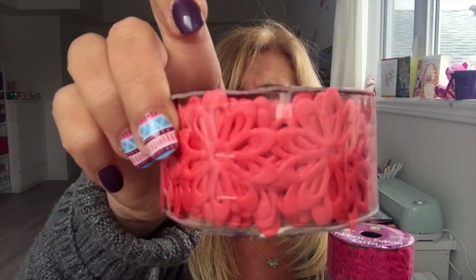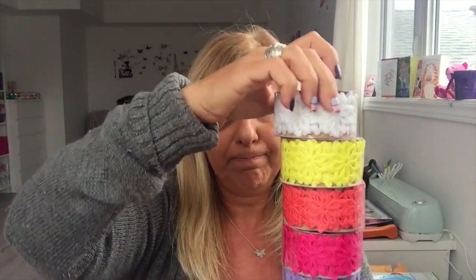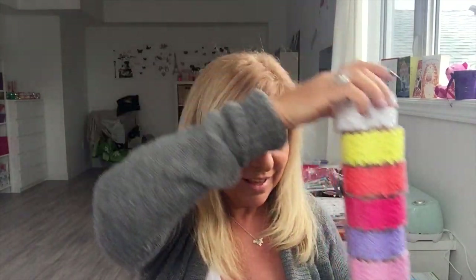I also got the pink, purple, dark pink, melon-coral, yellow, and white. I think I got all the colors they had.